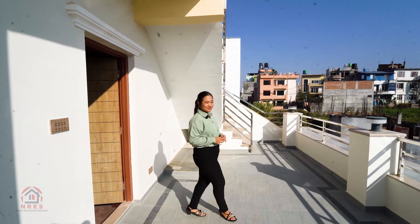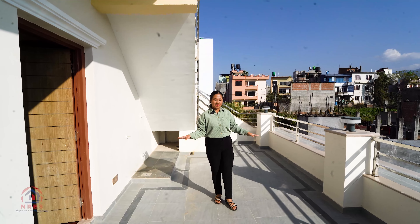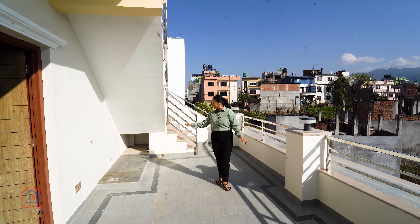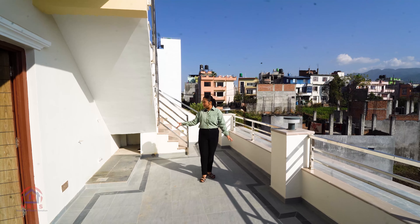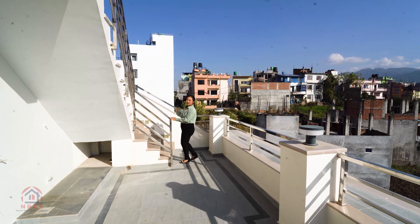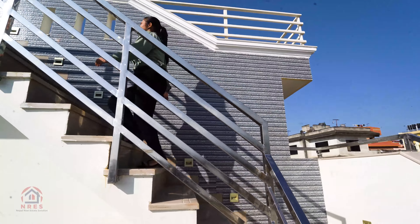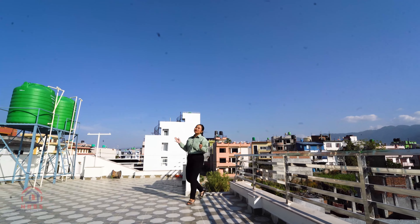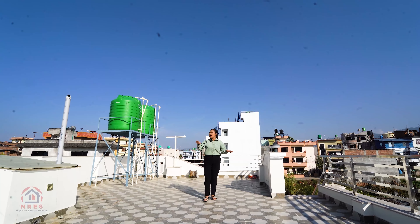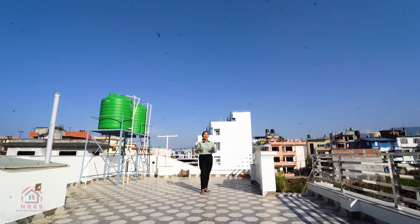Now we are on the terrace. The floor has tiling with steel railing. This is also a washing and laundry space with a tap set up. Moving up the marble staircase to the top floor, there is a wide open terrace area with flooring, a side washing area, a tap setup, and a water tank setup on the top floor.